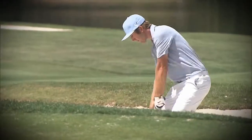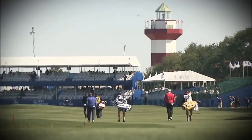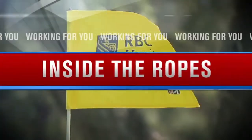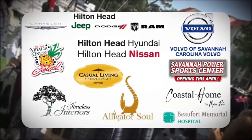The top golfers in the world have returned to the low country, and WJCL News is working for you to cover the tournament from the tee to the green. It's time to go Inside the Ropes at the RBC Heritage, presented by Boeing and made possible by these generous sponsors.